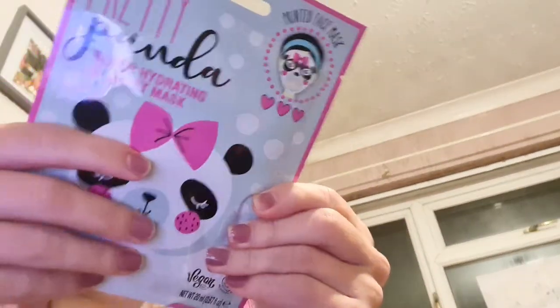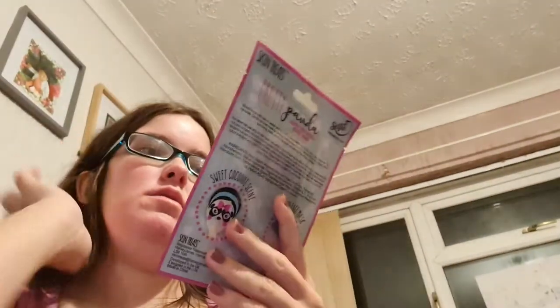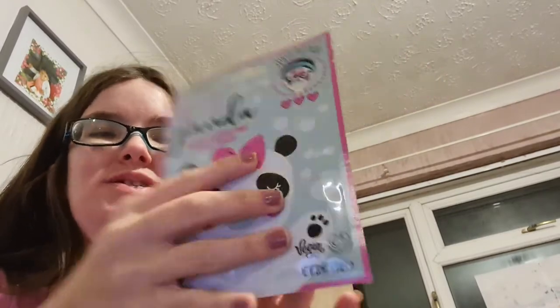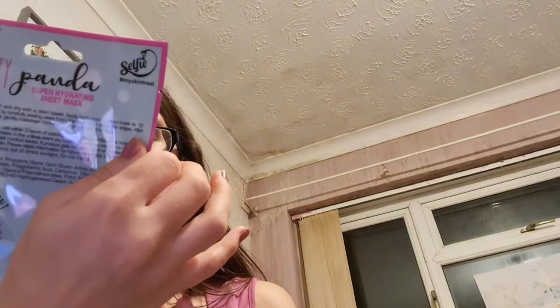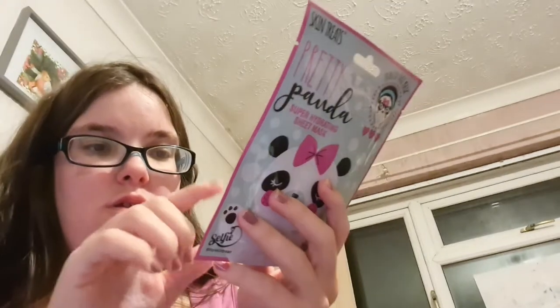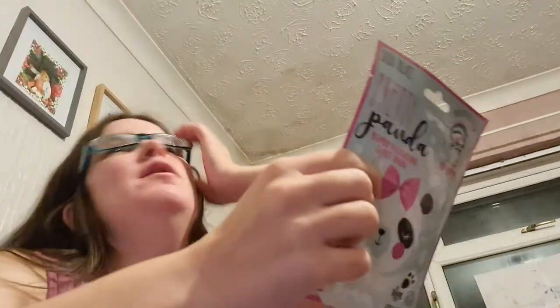This one was a pound and it is so cute — again from Skin Treats in Savers. It's the Pretty Panda Super Hydrating Skin Sheet Mask, and it's got the panda printed on it. It's a sweet coconut one. I really really like this.